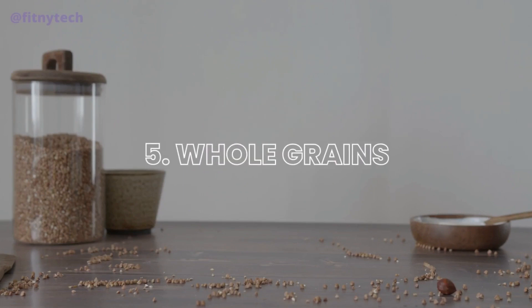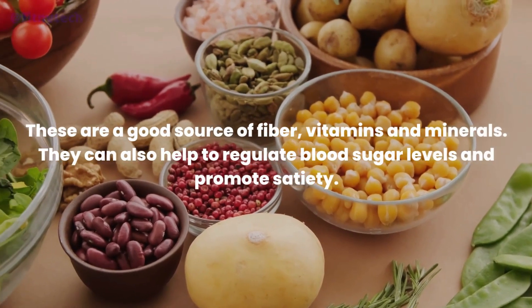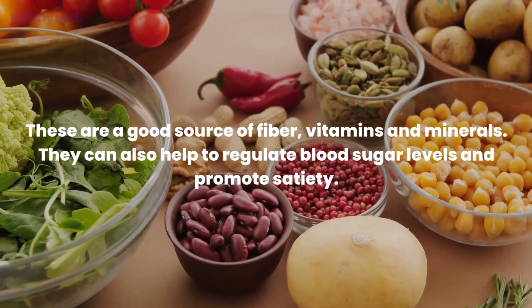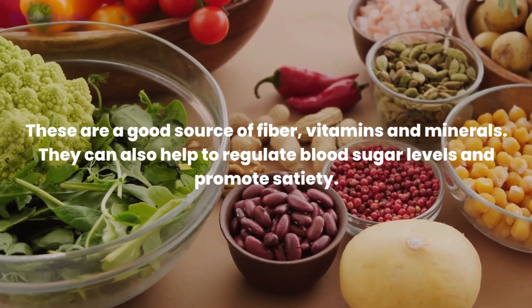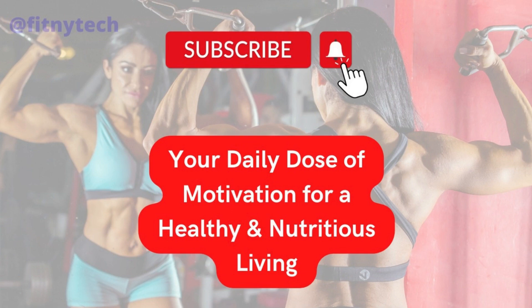5. Whole Grains. These are a good source of fiber, vitamins and minerals. They can also help to regulate blood sugar levels and promote satiety.